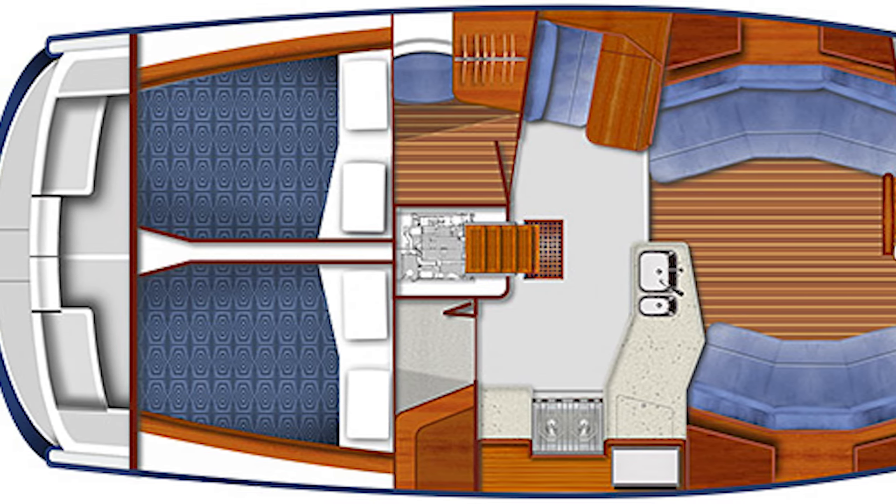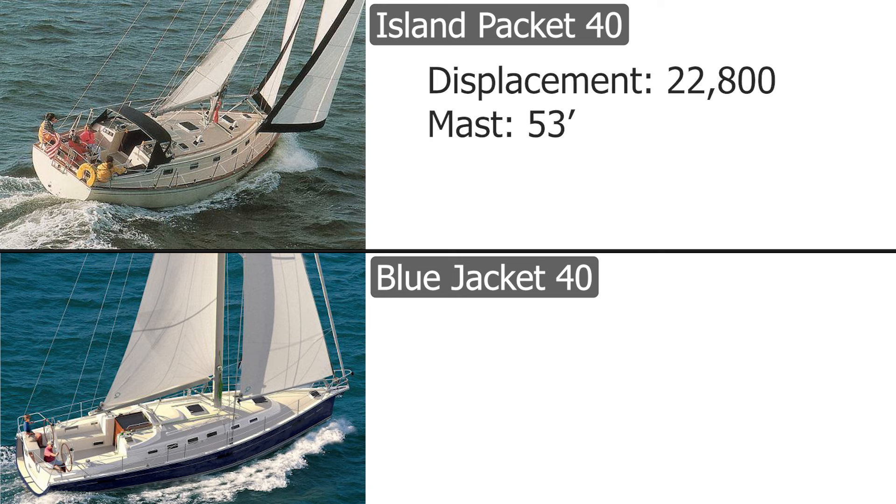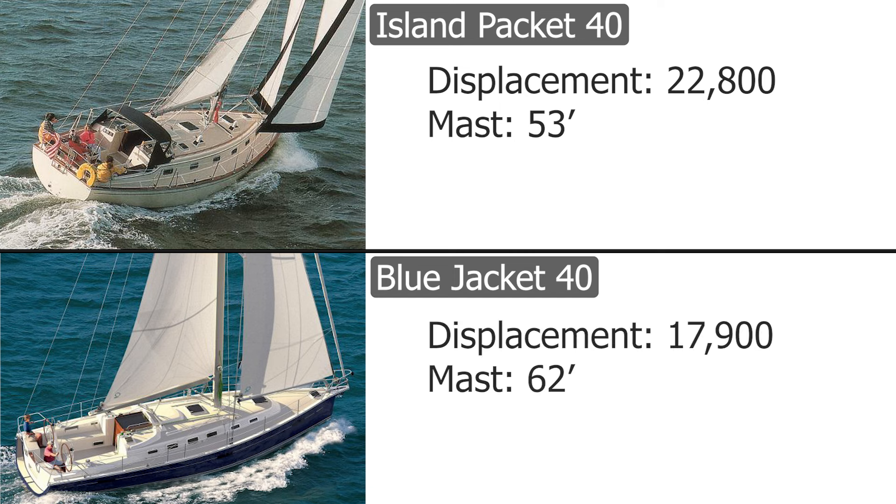When comparing the IP40 and this new boat, nowhere do the numbers have more to say than in displacement and mast height. The IP40 is 22,800 pounds with a 53-foot mast, versus the Blue Jacket's 17,900 pounds with a 62-foot mast for the deep-keel version — defining a huge increase in light-air performance under sail. This nearly 9-foot increase in mast height and the shedding of almost 5,000 pounds redefine the sail plan options.